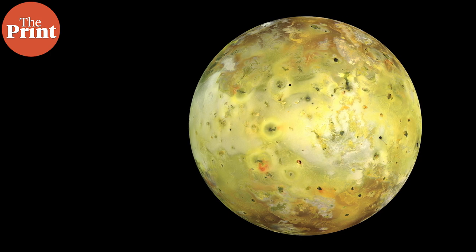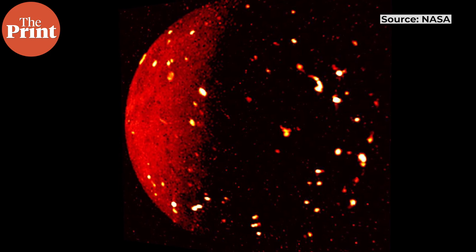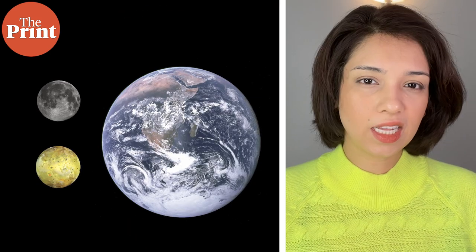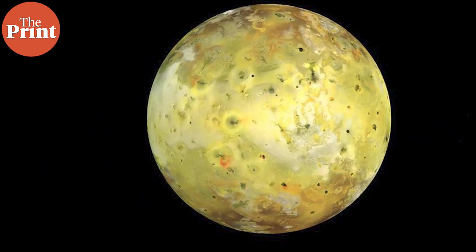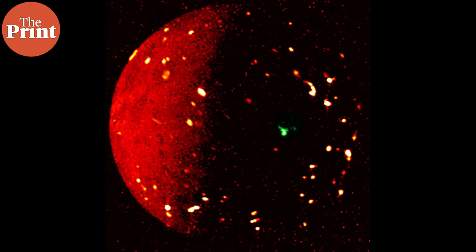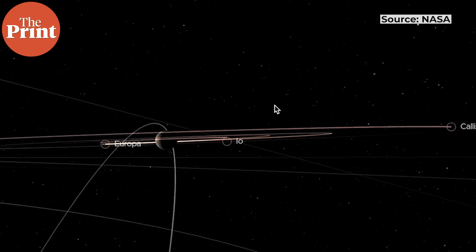Io, on the other hand, is hellish because of its active volcanoes. These volcanoes cover the entire surface of the moon. This moon is slightly larger than Earth's moon and has the lowest water content of any object in the solar system, other than the sun. It has more than 400 active volcanoes and is the most geologically active body in our solar system.